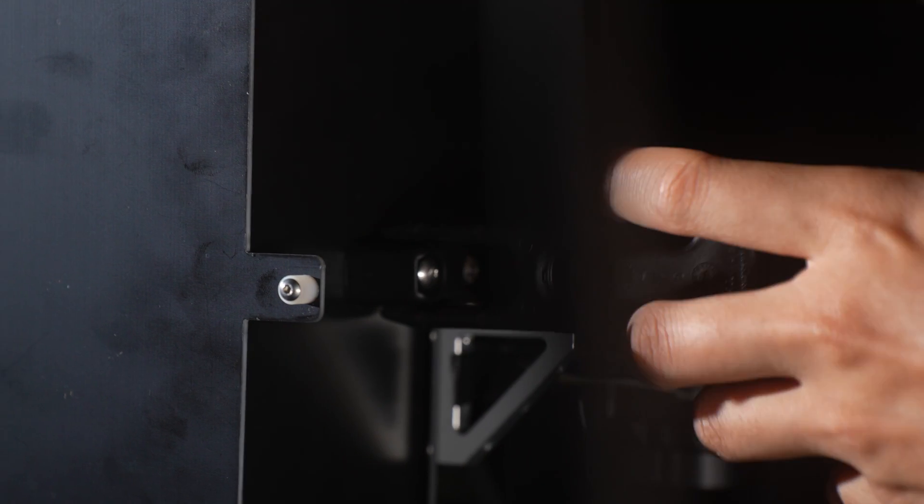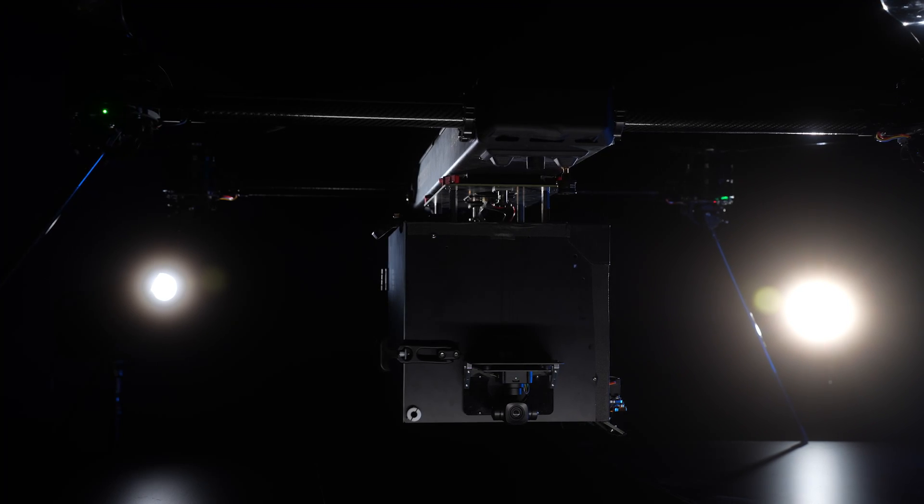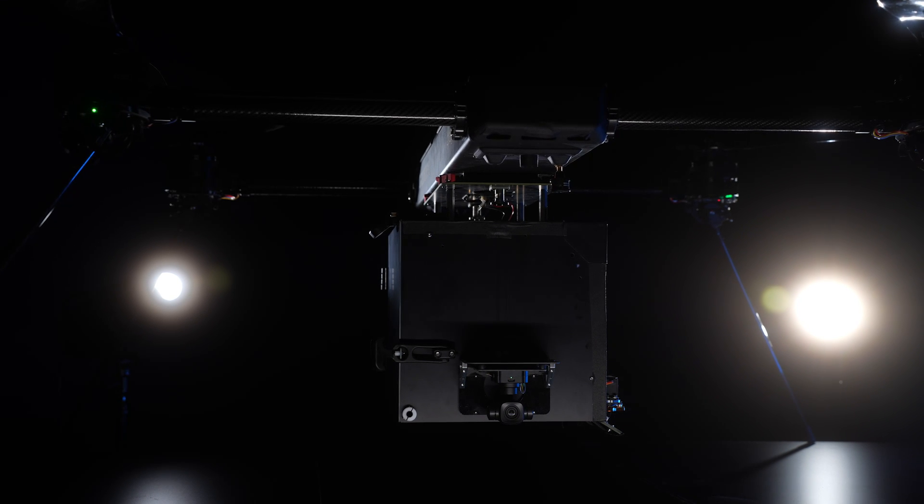The onboard delivery box has also been engineered with a front-release mechanism for traditional retrievals during operations where the drone does have the ability to land. The box's robust construction ensures the safety and security of up to 7 kilograms or 15 pounds of cargo, like sensitive medical equipment or other critical items.